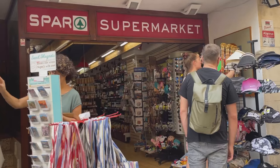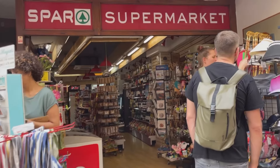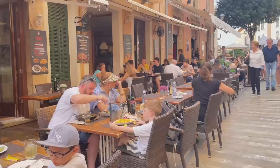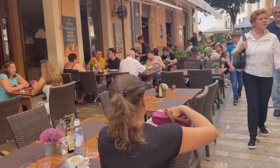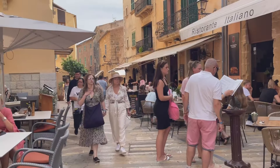You're never far from a Spar supermarket over here in Mallorca - absolutely everywhere, including the old town in Alcudia. As I said, this is the middle of October and you can see it is very very busy still. There are absolutely loads of places here in the old town to eat out and drink.